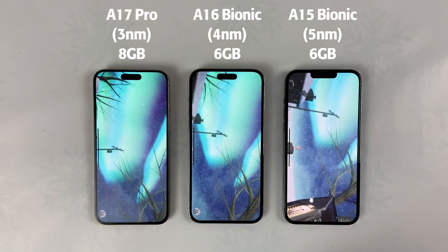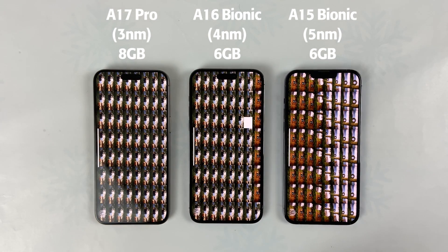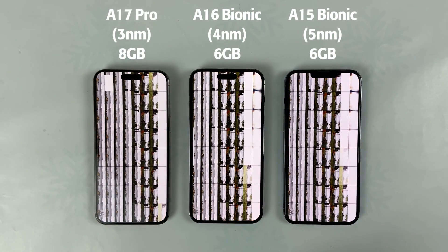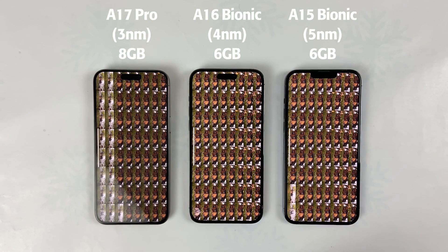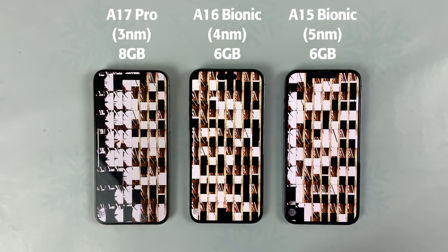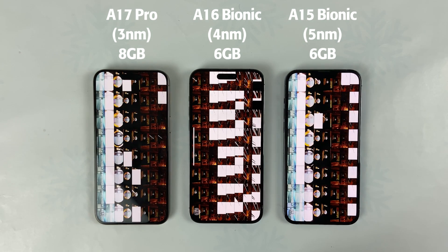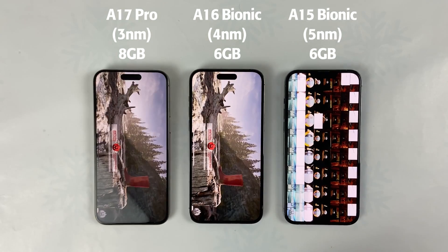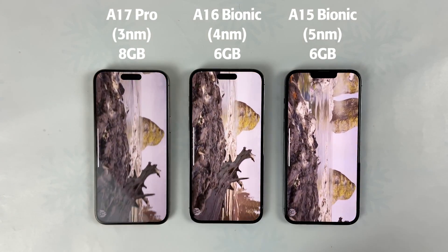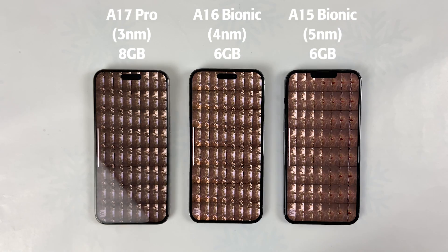Background music plays during the benchmark test.